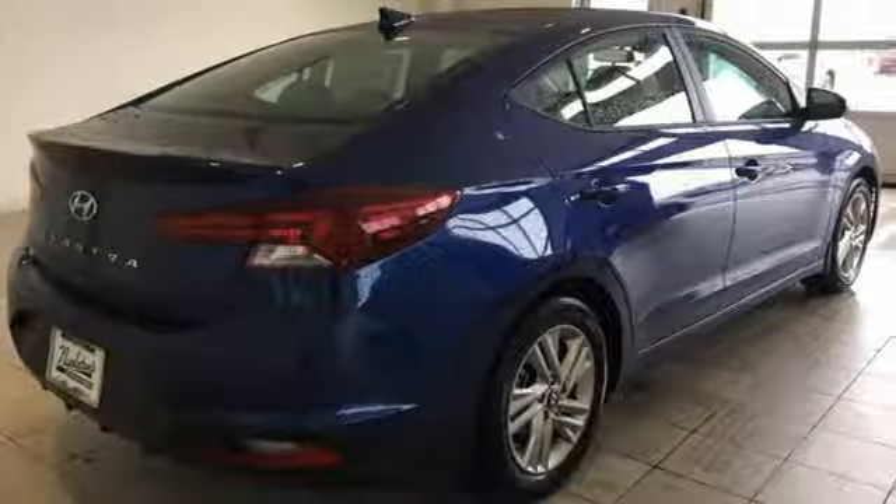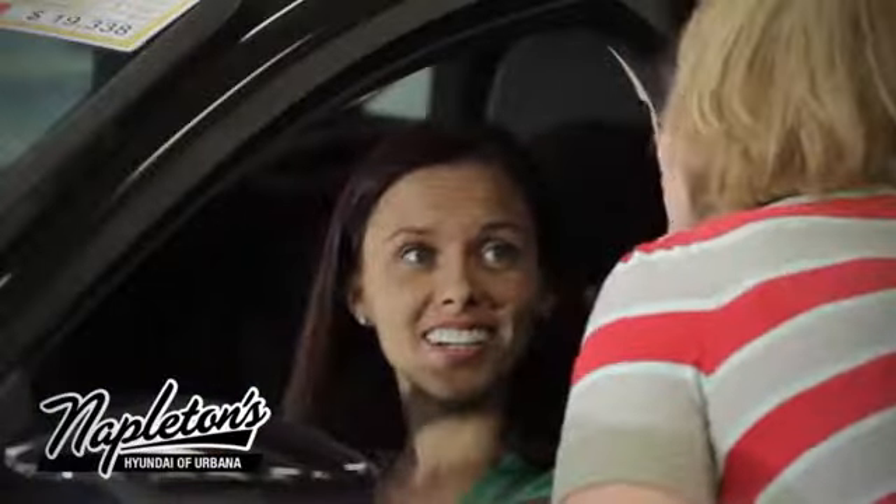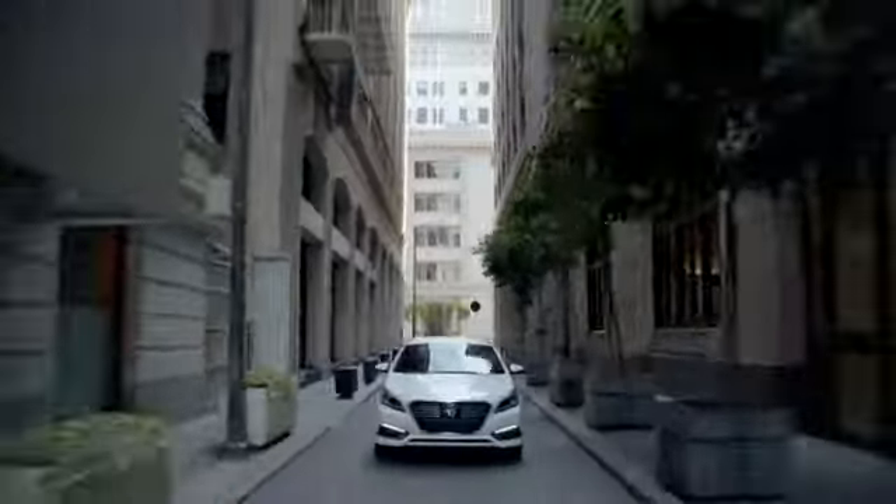Stop in for a test drive and make it yours today. From the time you come into our facility, you can see why Napleton's Hyundai of Urbana is different from the competition.